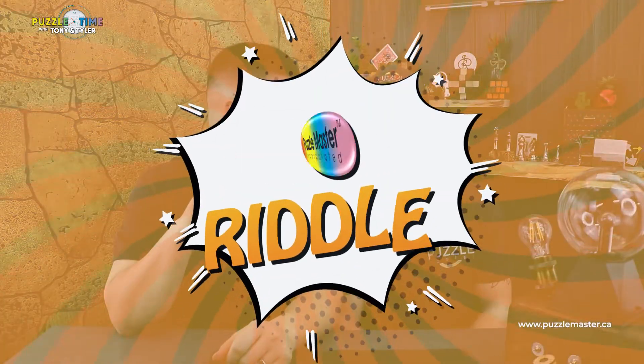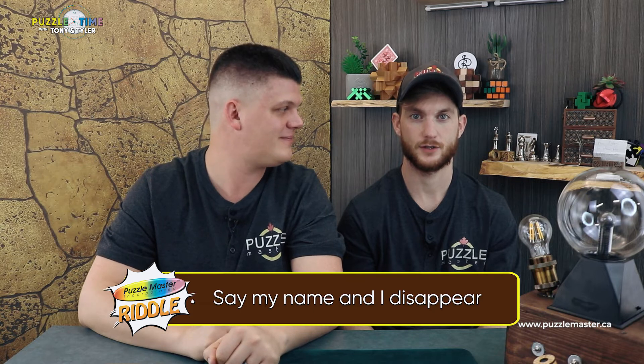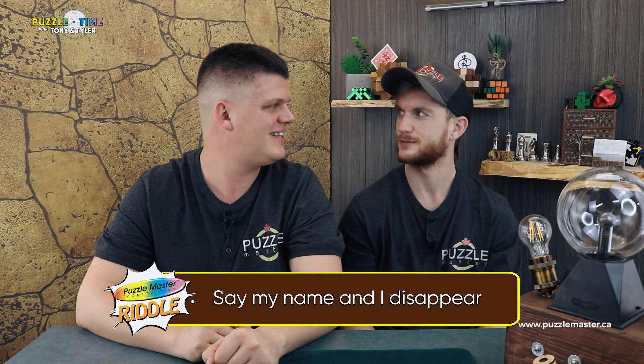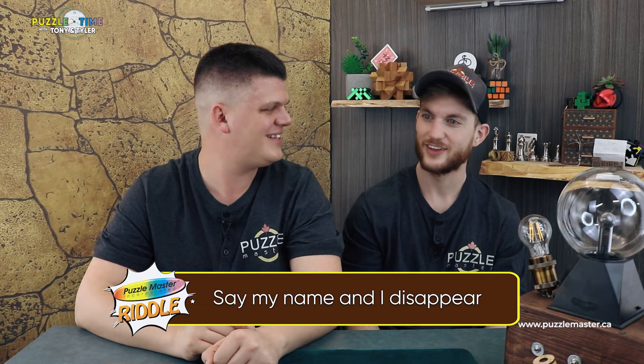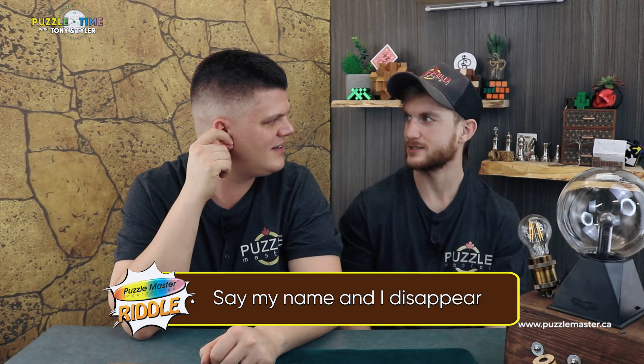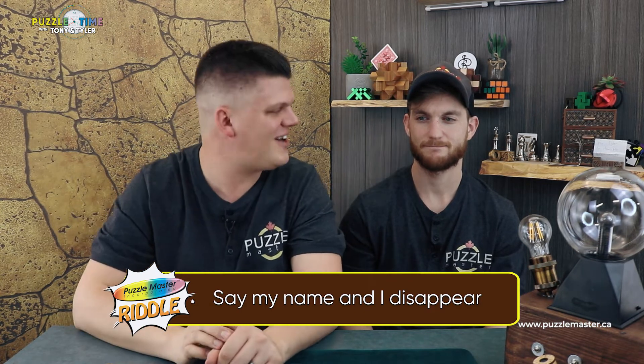Now I have a riddle for you, Tony. I looked it up — found a good one. Say my name and I disappear. Tony guessed ghost, then words. Words just disappear once they're said — but it's not quite the right answer. We'll solve that at the end for you guys.